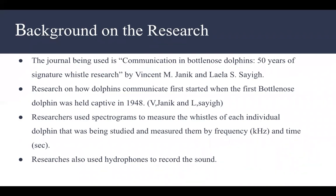The journal we are looking at today is by Janik and Sage, called 'Communication in Bottlenose Dolphins: 50 Years of Signature Whistle Research.' The first time dolphins were able to be studied in the United States was back in 1948, and these dolphins were in captivity and not in their natural habitat. Scientists studied dolphins using hydrophones, which were able to capture sound underwater, and spectrograms, which were able to measure the sounds that they were making, using frequency and time.